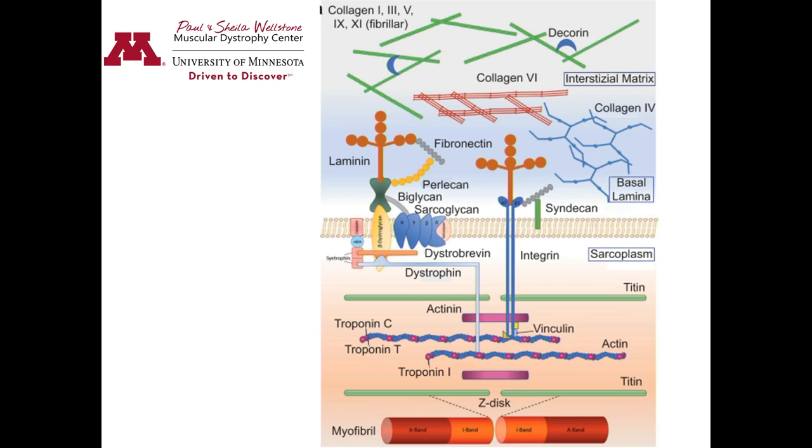If that dystrophin is not functioning properly, it can't anchor properly, so the muscle can't contract properly, and then you can't move your muscles. The same thing happens in both Becker and Duchenne. For Duchenne, more dystrophin is affected, so the muscles are more severely affected.